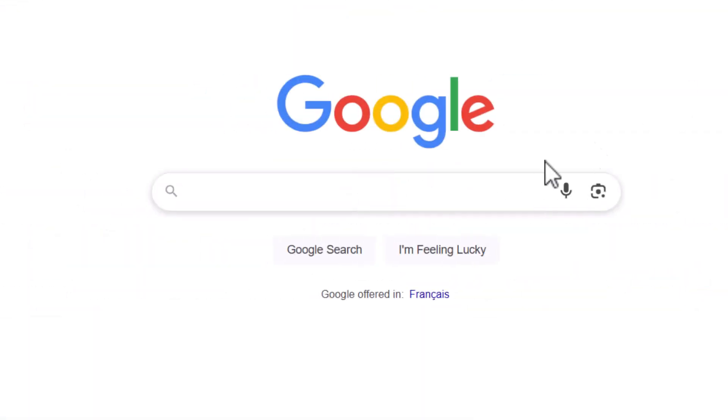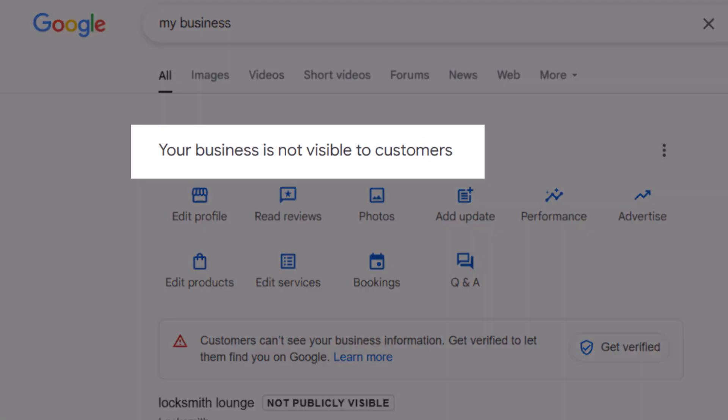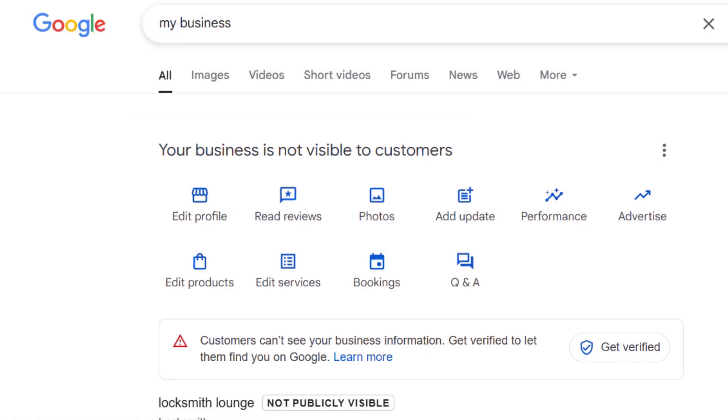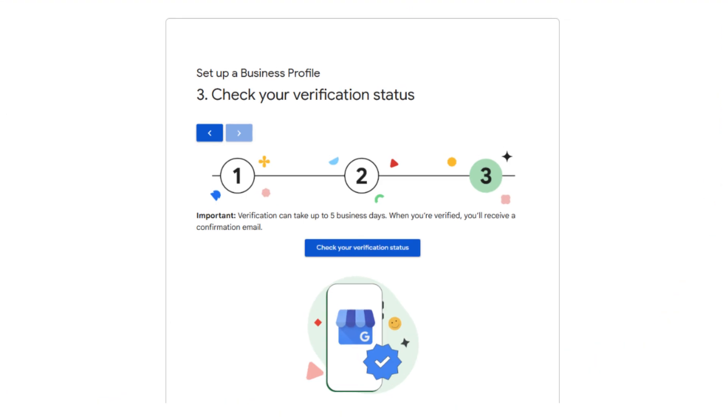Here is what to do: log into the Google account you used to create your profile. If it's not verified yet, you'll see a message saying your business is not visible to customers, and you'll be prompted to start the verification process. Just go ahead and do it — it's a quick win. Verification usually takes up to 5 business days, and you'll get a confirmation email once it's done. If it's been longer and you haven't heard anything, you can check your status using Google's verification tool. I've added the link in the description below.